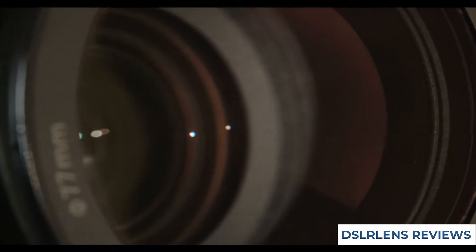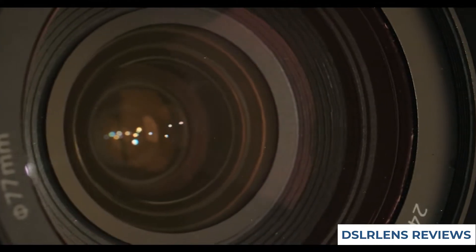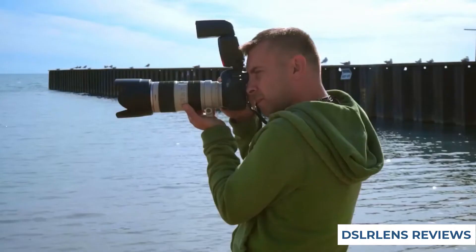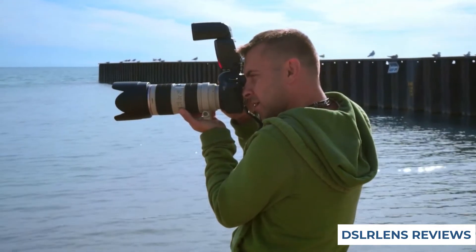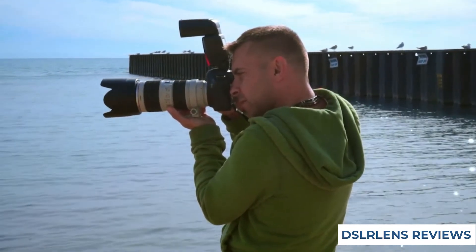Offering superior image quality, it is perfect for all types of photography, from landscape to wildlife. The fast f2.8 aperture makes it ideal for taking photos in low-light conditions, and the zoom range makes it perfect for capturing a large range of scenes.